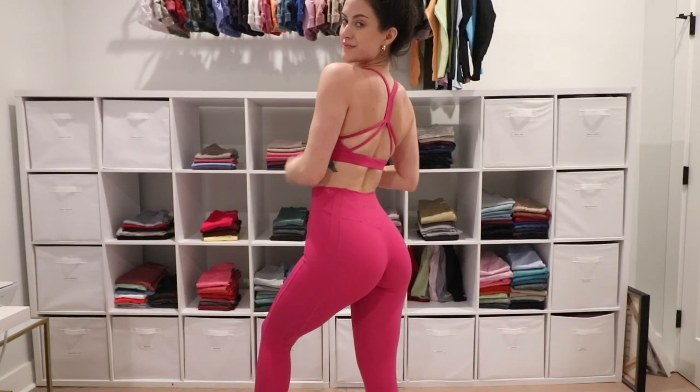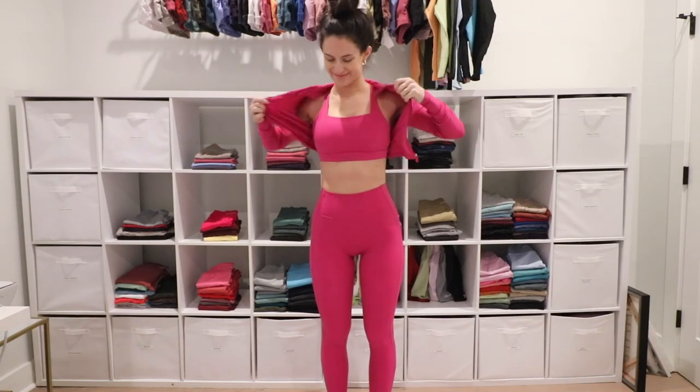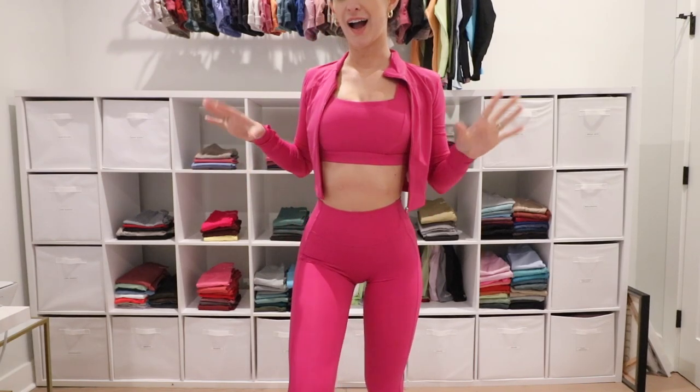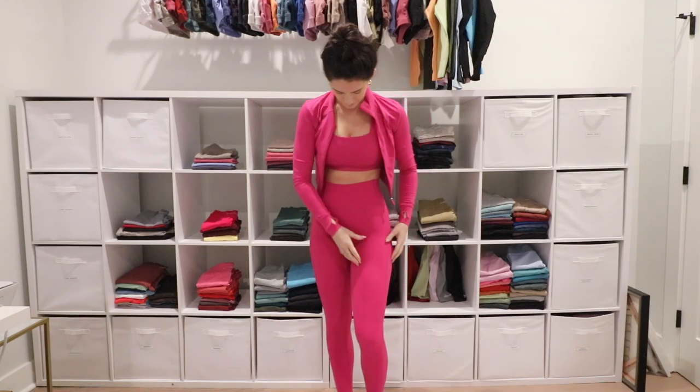If you're between sizes, size down in the Kinetic Bra — that's the strappy one in the back. I felt so self-conscious filming because I thought it was digging into my back fat, and I ended up putting the jacket back on. But watching it back, I'm like, why was I so freaked out? It really is in our heads most of the time — we're our own worst critics. So if you're between sizes, size down in the Kinetic Bra. It's a medium support bra and the back is gorgeous, but if it's too big it sits a bit high and looks square. Size down for good support.